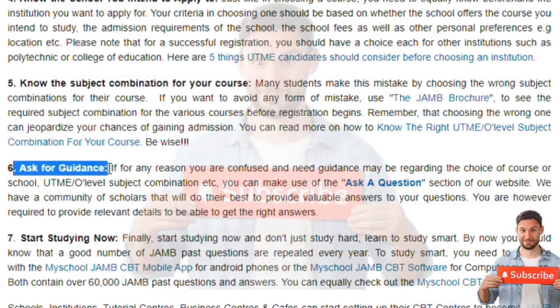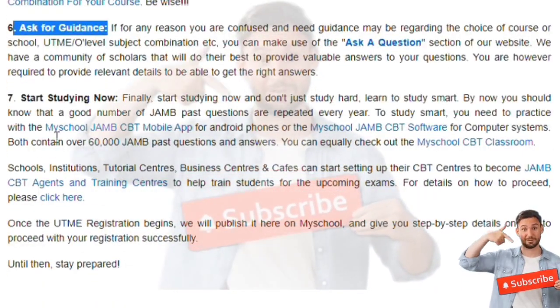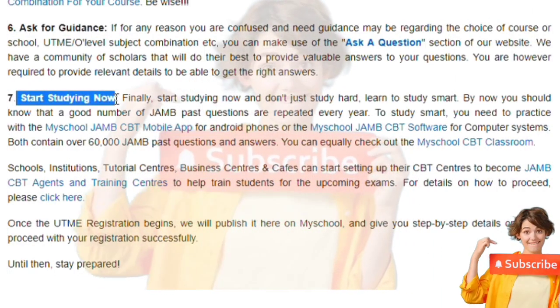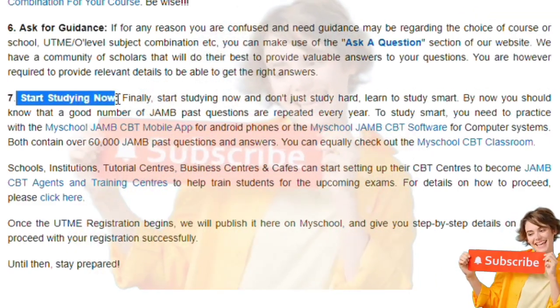Ask for guidance. By watching this video you have already crossed one hurdle — you're already seeking guidance. Ask for clarification from those who have written JAMB before and those who are ahead of you, to avoid the mistakes they made.